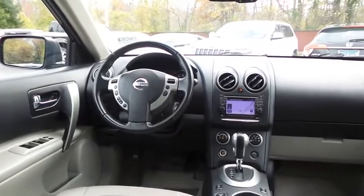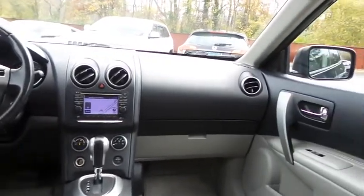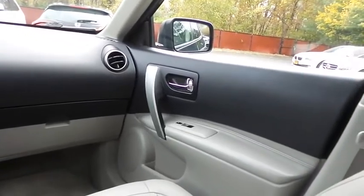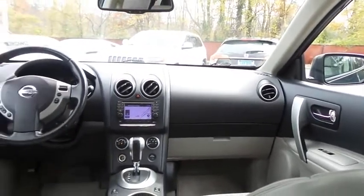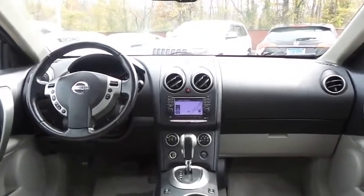It has a leather-wrapped tilt steering wheel with radio controls, with a premium Bose sound system with surround sound, CD player, auxiliary jack, USB port, Bluetooth, XM satellite radio, and MP3 decoder.